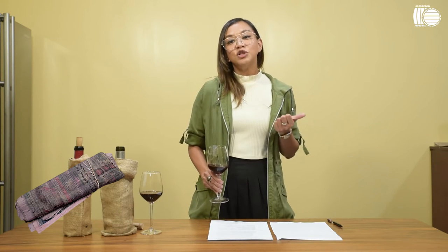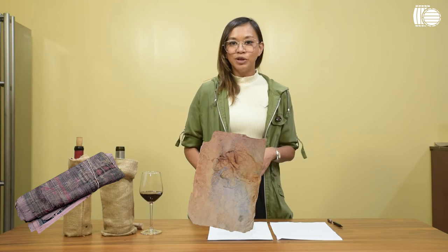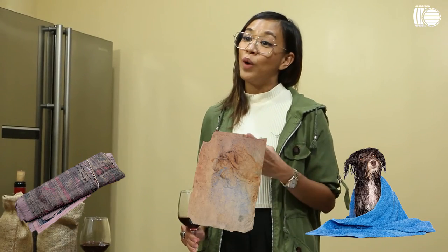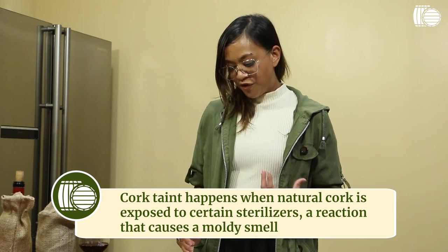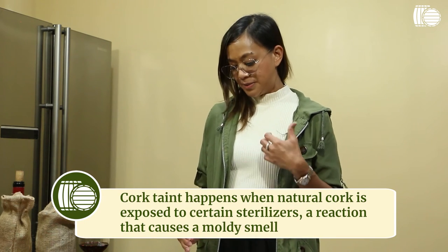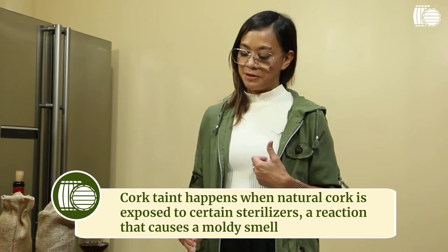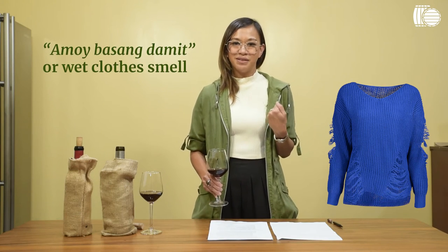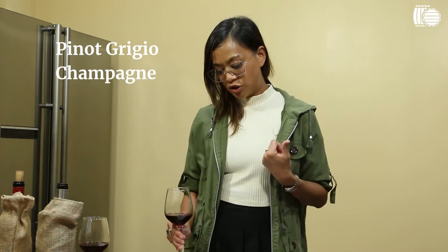Third: wet newspaper, old cardboard, and wet dog. This is very common and is a sign that your wine has been tainted by cork — from when a natural cork is exposed to certain sterilizers. Fourth: wet wool sweater, or what we call amoy basang damit. That is a sign of light strike and is very commonly found in white wines like Pinot Grigio, Champagne, and Sauvignon Blanc.